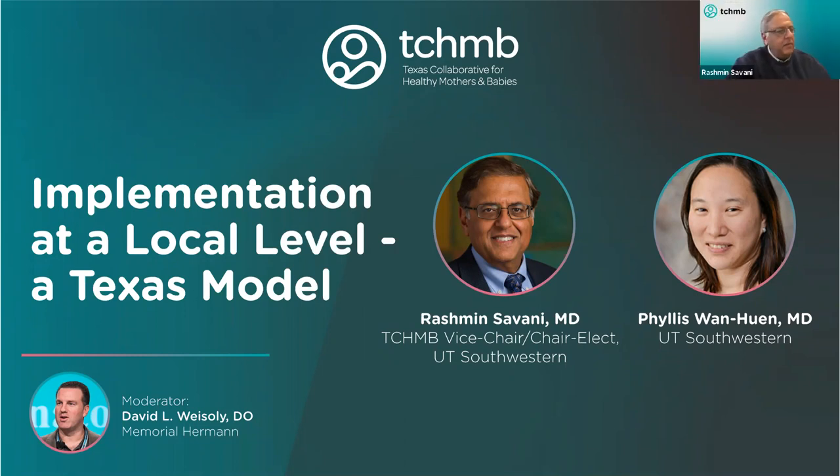Okay, thank you for that. So it's a pleasure to introduce Dr. Philly Swaden-Huyen. She's an assistant professor at UT Southwestern and has been intimately involved in the first collaborative quality project for the North Central Texas Regional Advisory Committee perinatal committee project, and we picked the newborn temperature on admission as our first project. And I think that as you'll hear from Dr. Wen-Huyen, we'll see that we've also made some strides in this area.